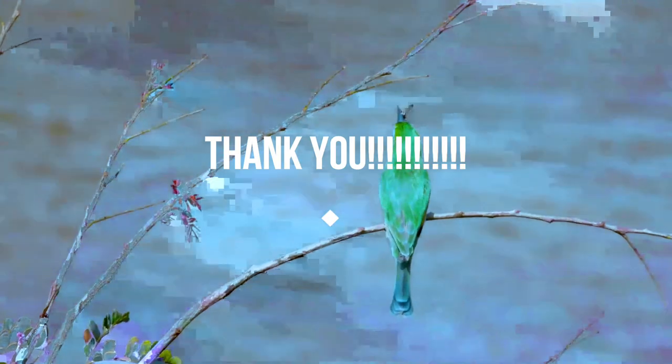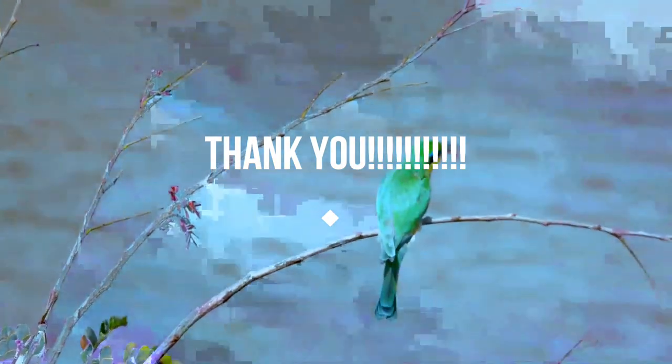I am very happy that you could spend some time learning about these wonderful animals. I will be waiting for your next visit. Bye and take care of yourself. Have a pleasant day ahead.